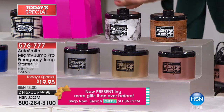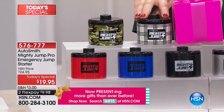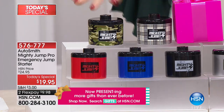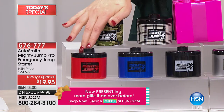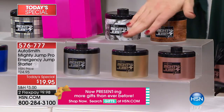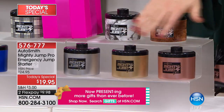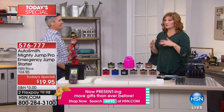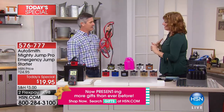We have tons of color options — wood grain, marble, plaid, camo, and then solids: red, blue, black, plus three metallics: rose gold, gold, and silver. We've sold almost a quarter of a million here at HSN over its lifespan, for good reason because it works. Peter Kilcullen is joining us to walk us through just how simple and easy it is.